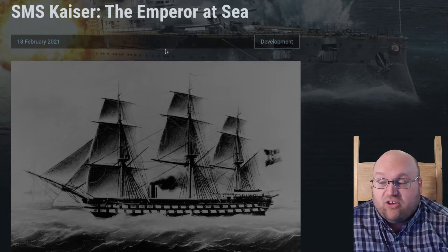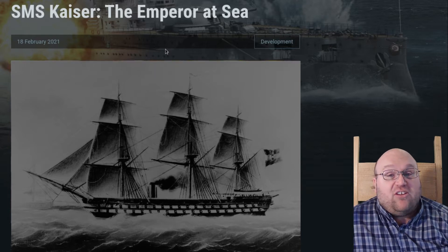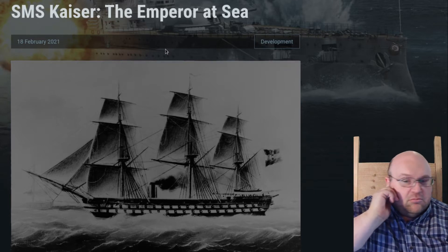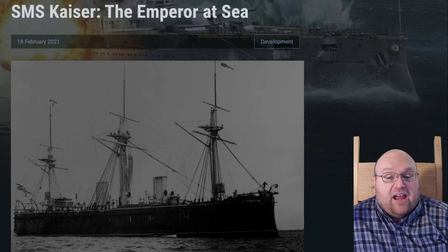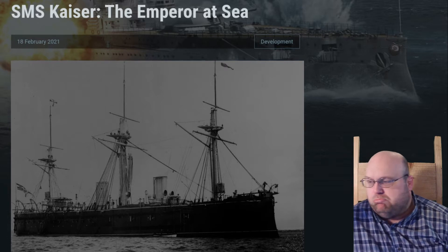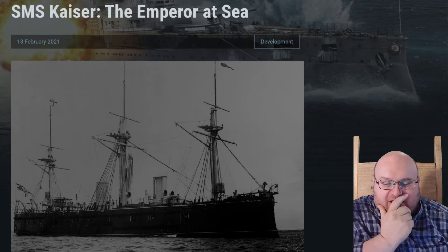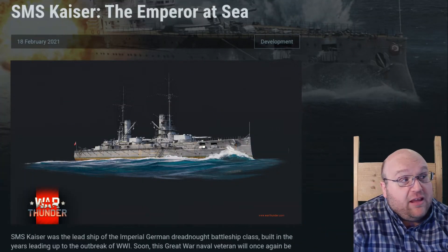The SMS Kaiser was a 92-gun wooden ship of the line of the Austrian Navy, the last vessel of the type and the only screw-driven... No? The SMS Kaiser was the lead ship of the Kaiser-class ironclad... No? The SMS Kaiser was the lead ship of the Kaiser-class of battleships?